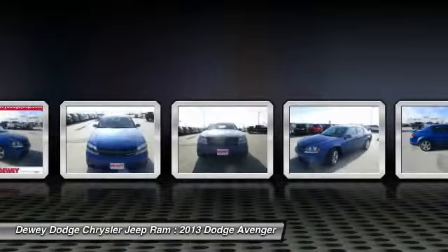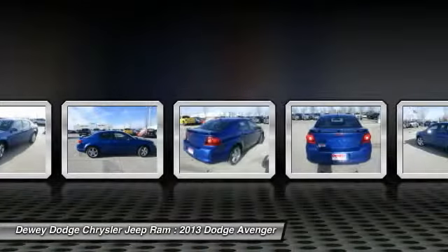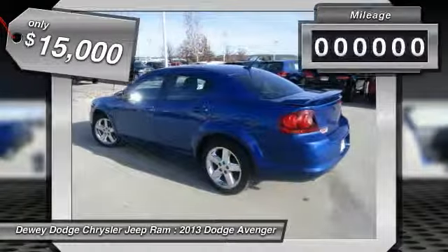Surprisingly roomy, with the Avenger you can have the sporty looking car you want and still get the storage space you need, and is priced below $15,000. This vehicle has less than 20,000 miles.